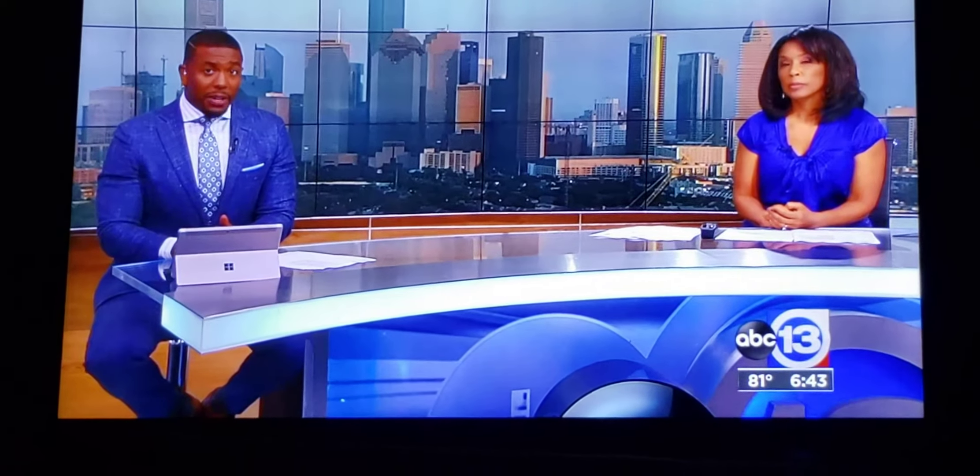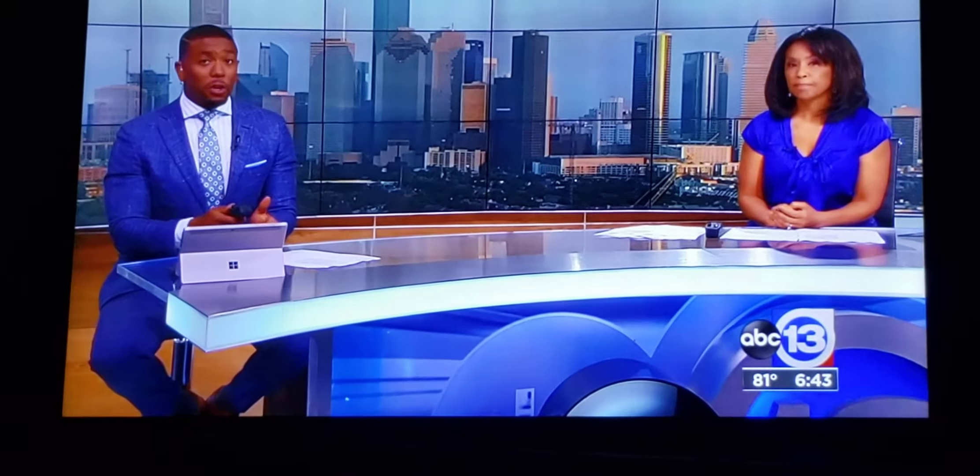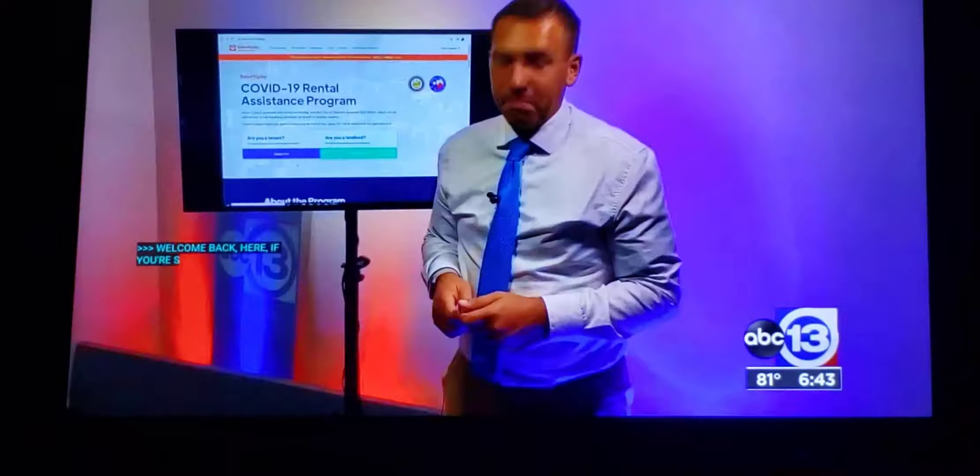Welcome back. If you're struggling to pay your rent because of the COVID-19 pandemic, there is still some money available right now in Houston and Harris County, and you can get help even if your landlord did not join this program. ABC 13's Nick Notario is live to explain how.